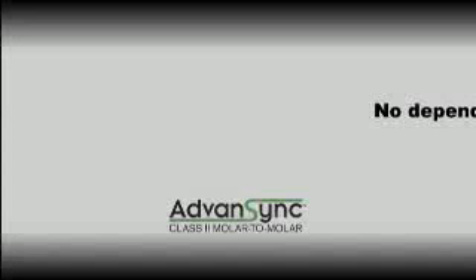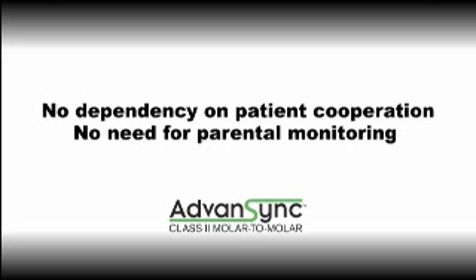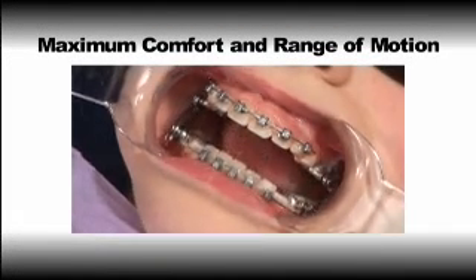Developed in collaboration with Dr. Terry Dishinger, one of the world's leading class two thought leaders, Advanced Sync M2M has a number of distinct advantages, including no dependency on patient cooperation and no need for parental monitoring.